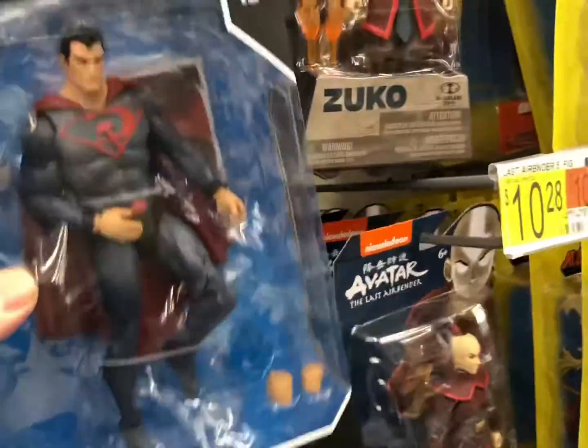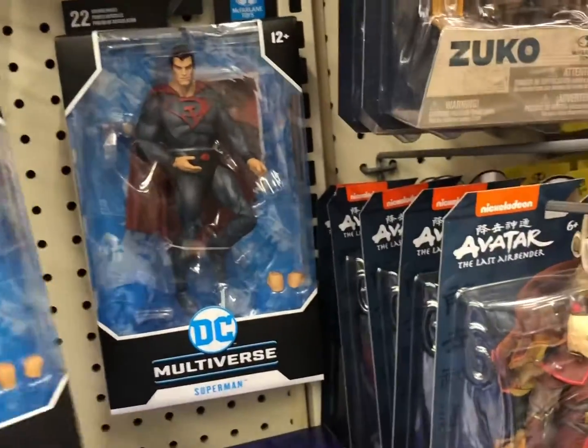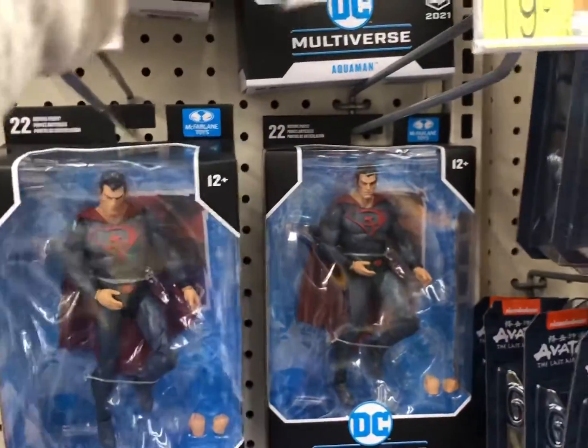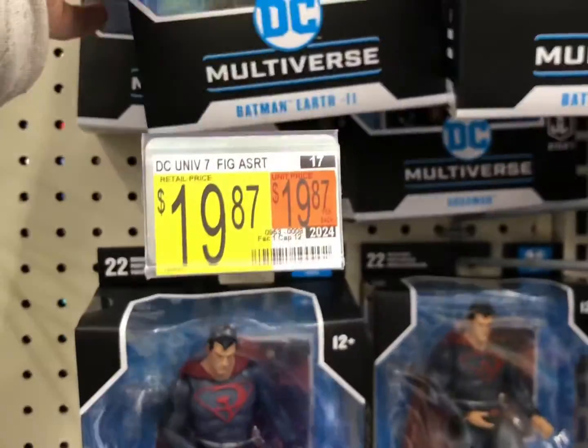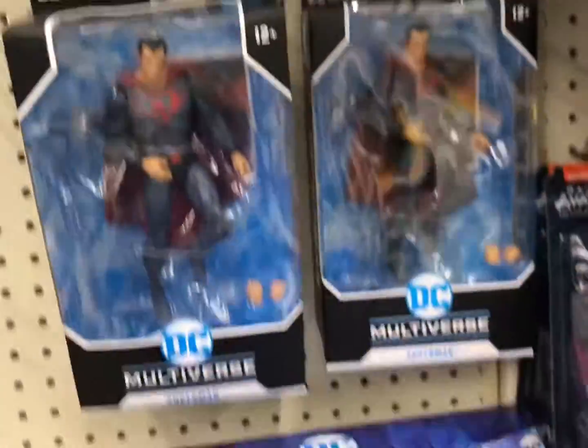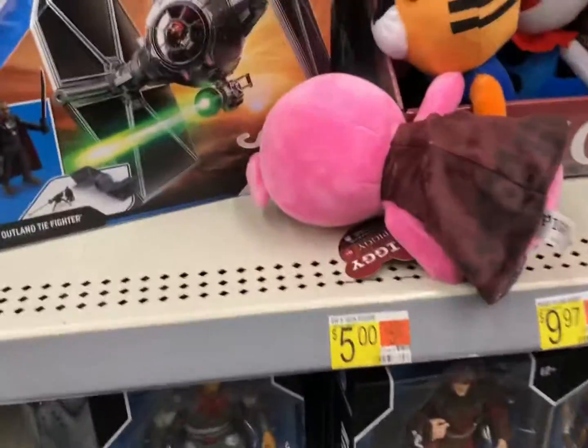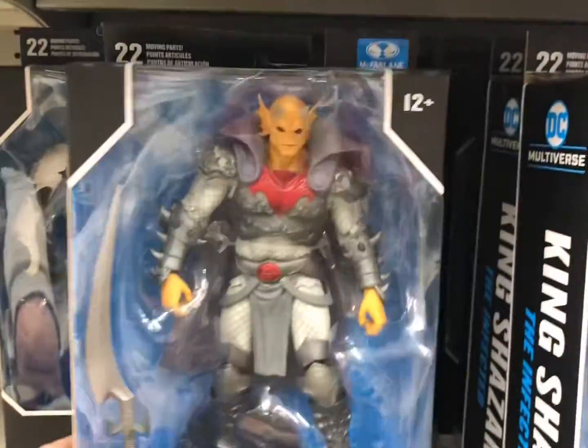And we got the Superman from the Soviet Union — the Russian Superman. Pretty cool. What else do we got? Earth 2 Batman. Alright, that's enough Russian. Oh, we got some more McFarlane.